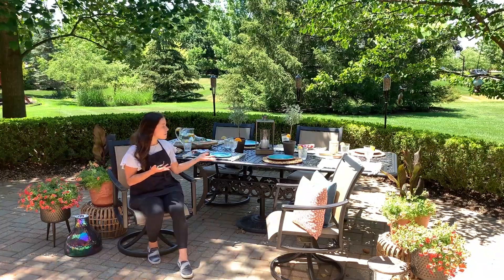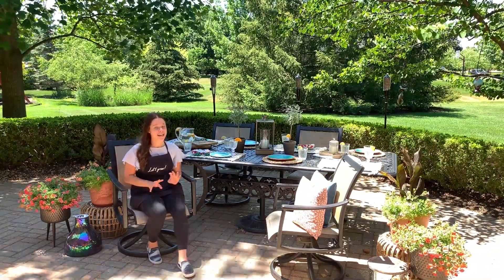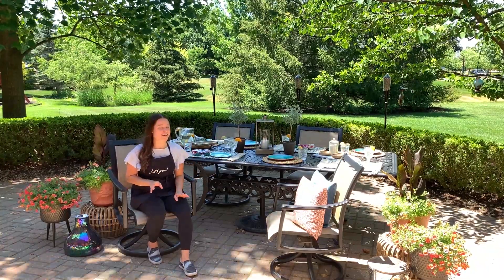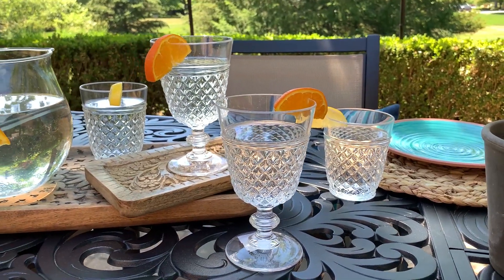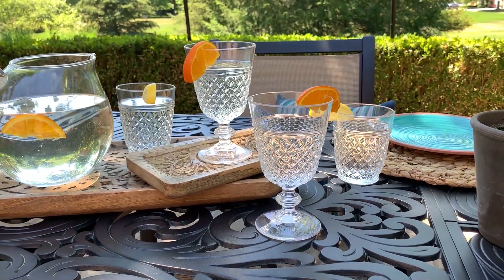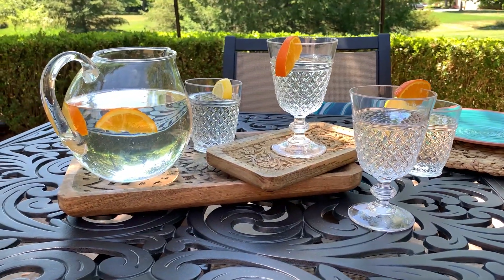For the cups, these are awesome because they look like glasses but again they're acrylic and shatterproof — you want those for outdoor entertaining. I did the shorter sort of cocktail glasses and then the water goblets, and then a pitcher too to match, so you can use that for some lemonade or some ice water like I have.